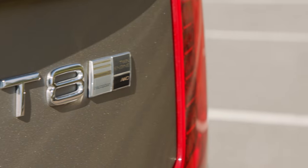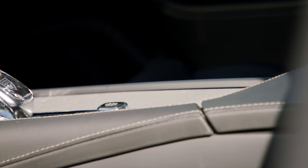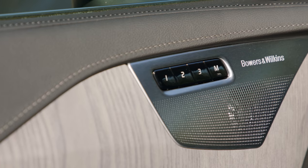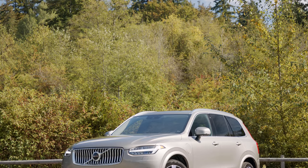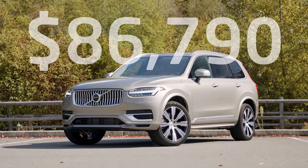And that brings us to the price. As you see it here with lots of options, including the Inscription, Advance, and Luxury packages, an upgraded Bowers & Wilkins sound system, metallic paint, air suspension, 21-inch wheels, and more — it comes to $86,790 including destination.